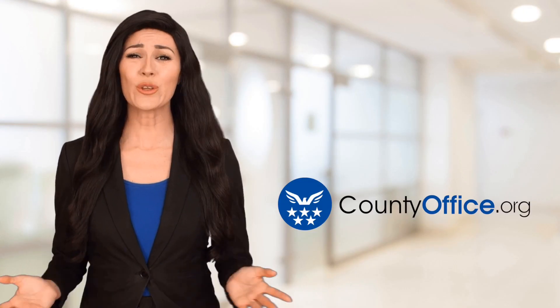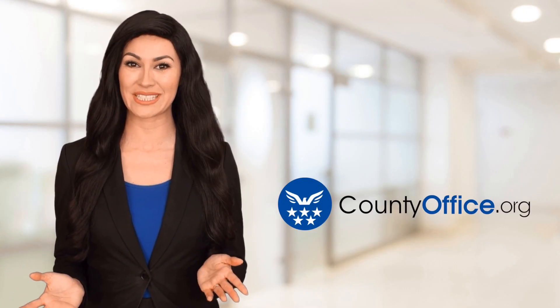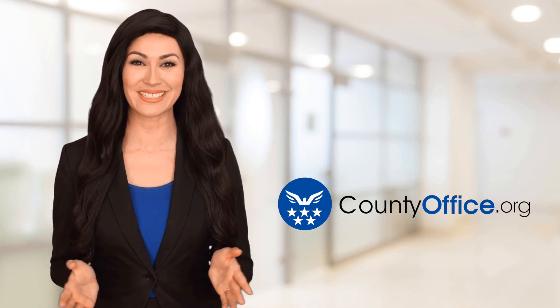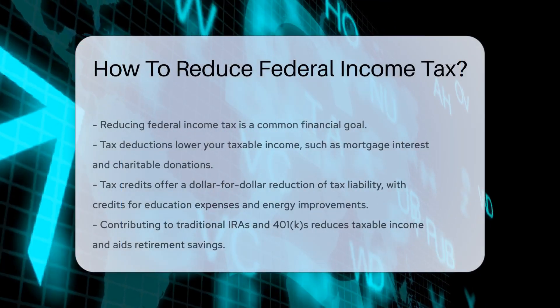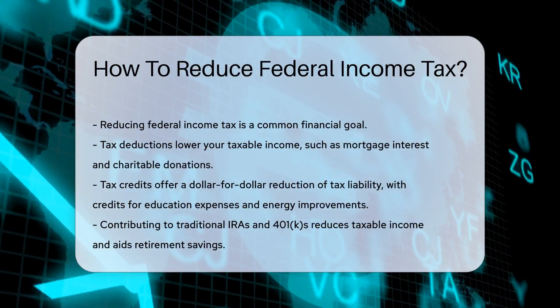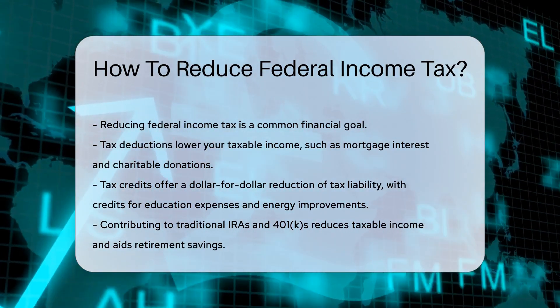Welcome to County Office, your ultimate guide to local government services and public records. How to Reduce Federal Income Tax. Reducing federal income tax is a common goal for many taxpayers. Let's dive into some legitimate ways to keep more money in your pocket.